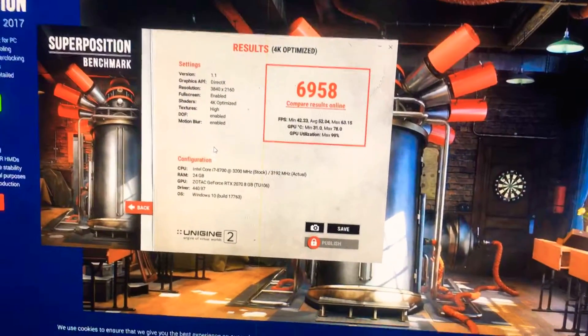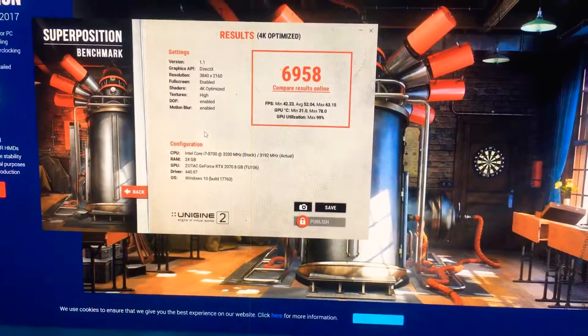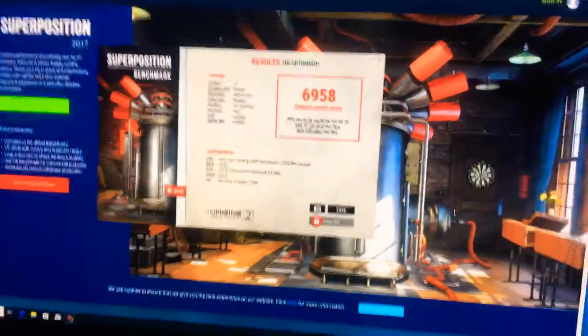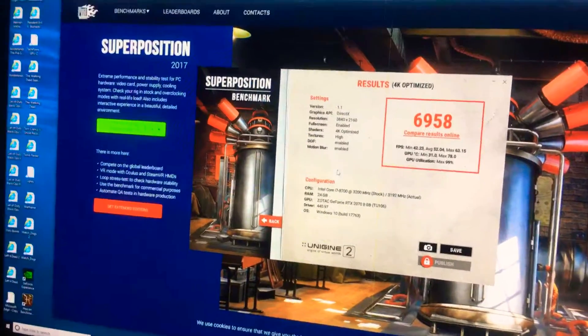The second system scores 5,512 while the RTX system scores 6,958 — a big jump. Both are running at stock settings. Pretty good results overall; more info coming soon.